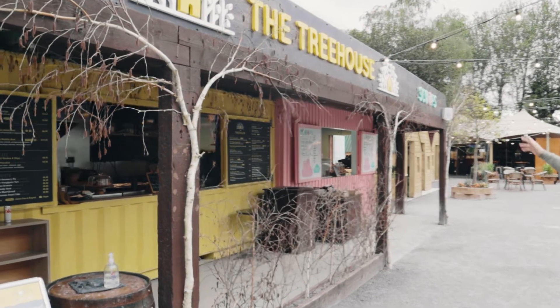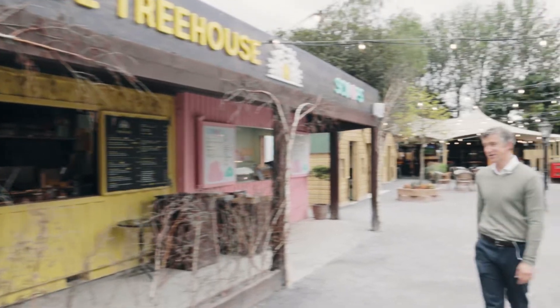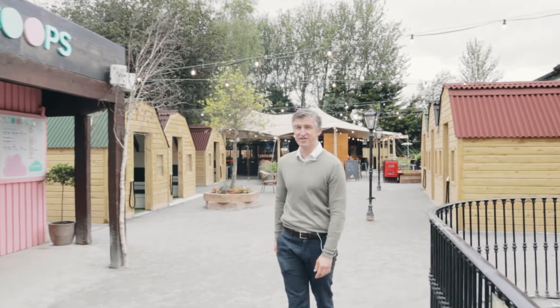So we're back here at the Treehouse again, which started last February as a project that has evolved hugely over the last number of weeks and months, and has turned out a really lovely facility.